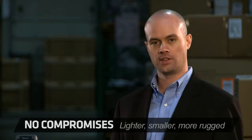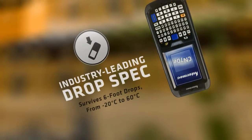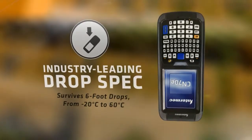And unlike the competition, the CK71 has a 6-foot drop spec that's on all edges and corners, across a wide temperature range.